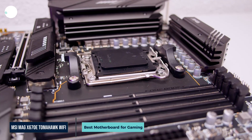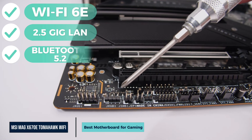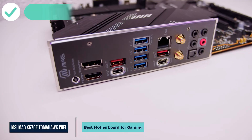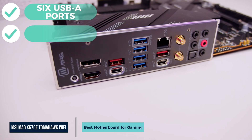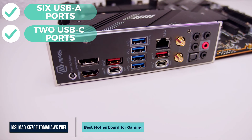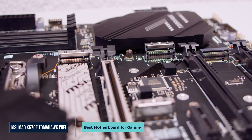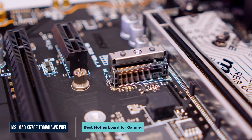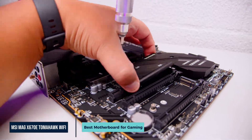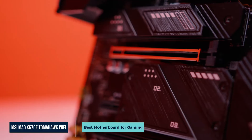Connectivity is excellent for the price. You get Wi-Fi 6E, 2.5 Gigabit LAN, and Bluetooth 5.2 — great for smooth online play and fast file transfers. The rear panel includes six USB-A ports and two USB-C ports at 20Gbps, giving you plenty of fast options for external drives and accessories. There's also BIOS flashback, a built-in I/O shield, and multiple fan headers. The full ATX layout makes cable management easier and gives more room for airflow.